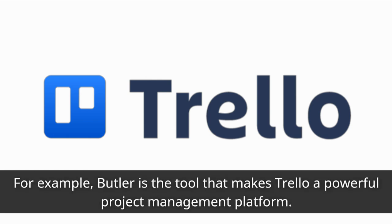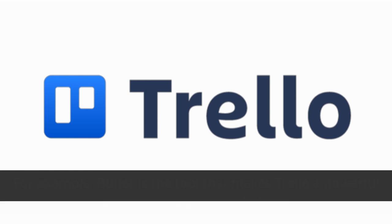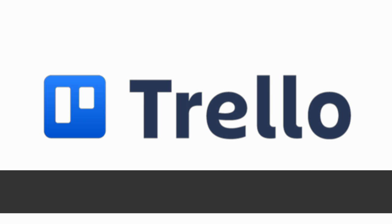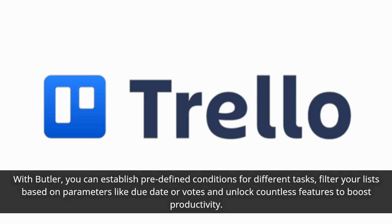For example, Butler is the tool that makes Trello a powerful project management platform. It offers automated boards with customizable rules, scheduled actions, and personalized buttons. With Butler, you can establish predefined conditions for different tasks, filter your lists based on parameters like due date or votes, and unlock countless features to boost productivity.